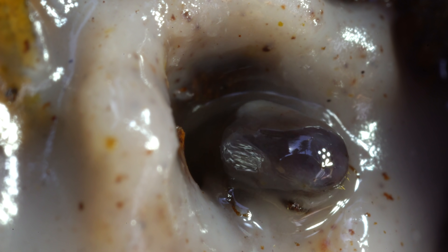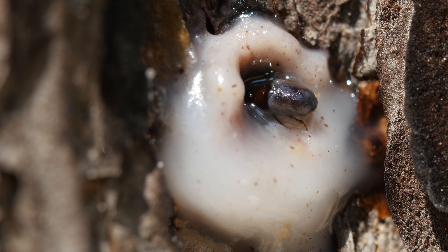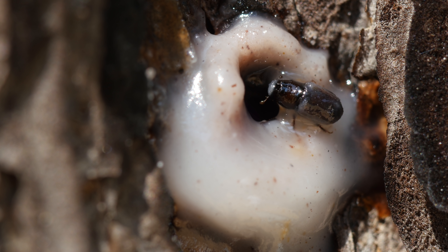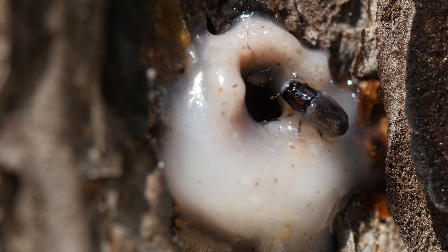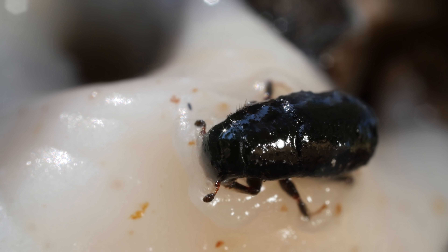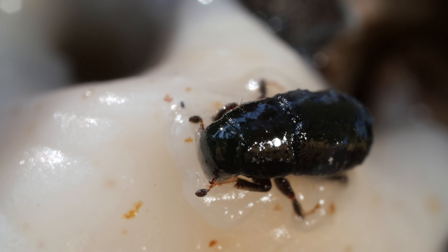They trap air under their wings, like a scuba diver, so they can breathe even when they're completely coated. It's a battle of endurance. If the tree is healthy, it can produce so much resin that the beetle gets exhausted and trapped as it hardens.